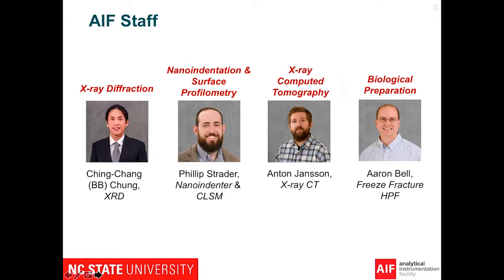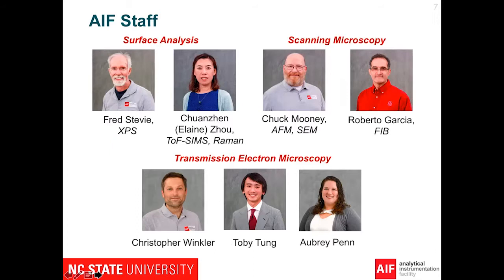For our staff, we have all kinds of material characterization equipment, from X-ray diffraction, nano indentation, X-ray computed tomography, and biological preparations. In the open house we will show you some of the equipment.